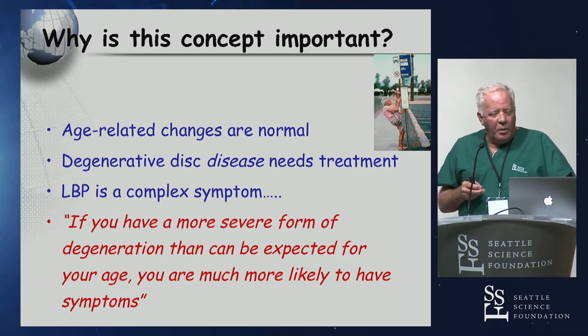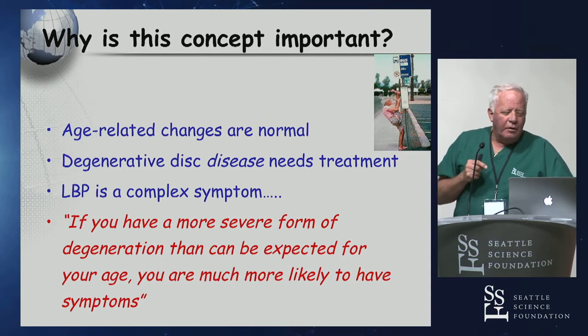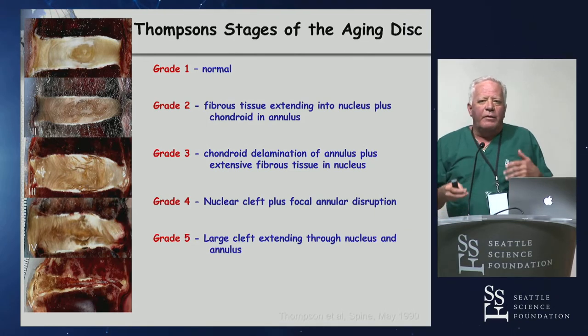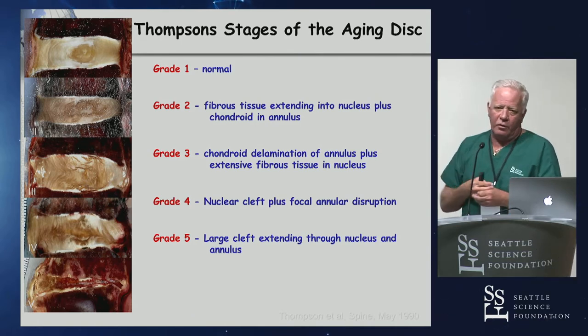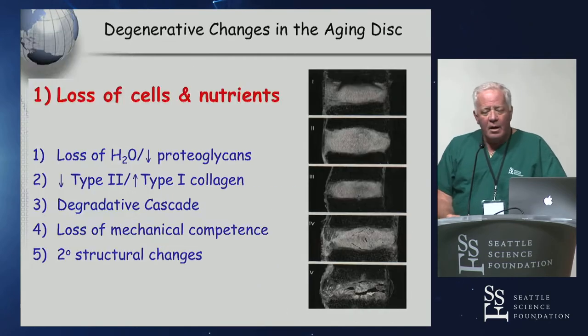Why is this important? We all know age-related changes are normal, and we know degenerative disc disease in some patients needs treatment because it's a true impairment, not just an annoyance. But what we did find is that the more severe forms of degeneration, it's more likely that's not truly the cause of the patient's symptoms. We've all seen this grading scale — and it's always amazing to me: where in this scale do you put stem cells? Where do we do a fusion? Where is it best to do disc replacement, intradiscal steroids, or where can we change things?